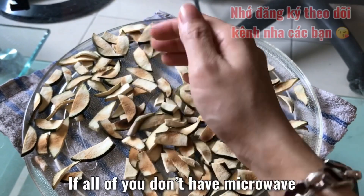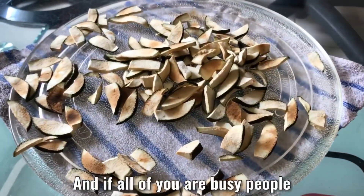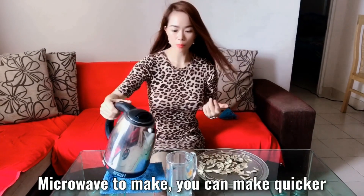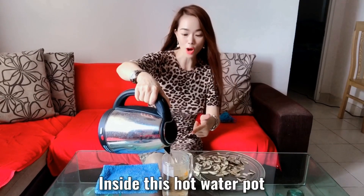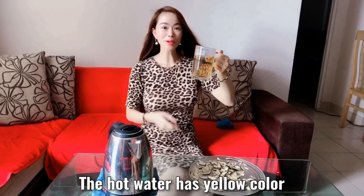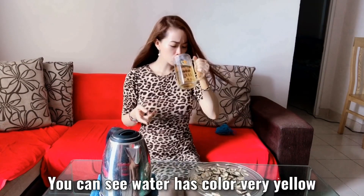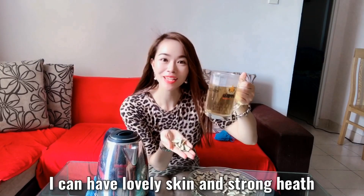If you don't have a microwave, you can dry under the sun. But if you have a microwave and are a very busy person, I recommend using the microwave — you can make it quicker. Now I am making my tea. I boil hot water, then put around ten pieces of pomelo skin inside the hot water pot. I wait five minutes — after just five minutes, you can already see the hot water has a yellow color. If you keep it longer, around fifteen minutes, the water will be very yellow. I try it now — it is bitter but very delicious. The most important thing to me is that I can have lovely skin and strong health.